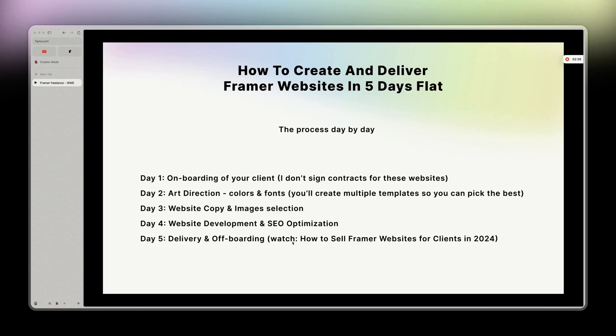That's pretty much it — this is how you create and deliver a Framer website in five days flat. It doesn't have to be more complicated than that, especially for websites priced at $2,000, $2,500, even $1,000. You'll be profitable because you are only customizing your own templates.